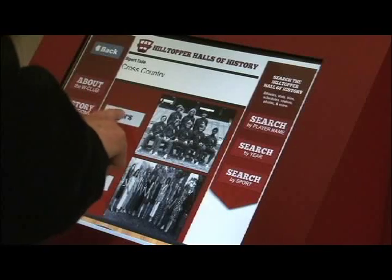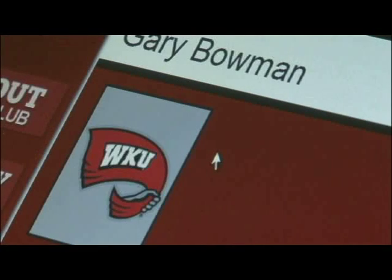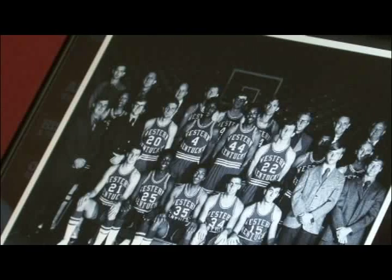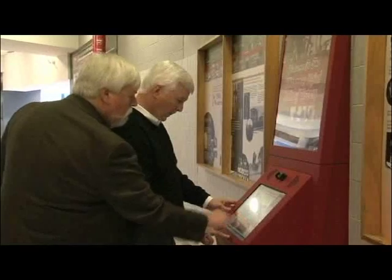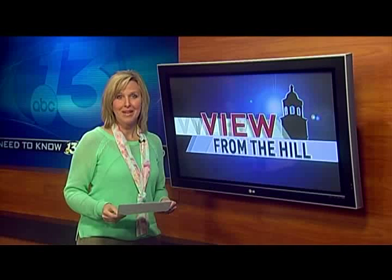We have kiosks set up all around the concourse, and you can go up to that kiosk and punch in your favorite player, or your son or nephew or niece or daughter, and it will bring up that athlete and their statistics. Bowman and other members of the Alumni W Club were recognized for their efforts in establishing the Hilltopper Halls of History at a recent home game.